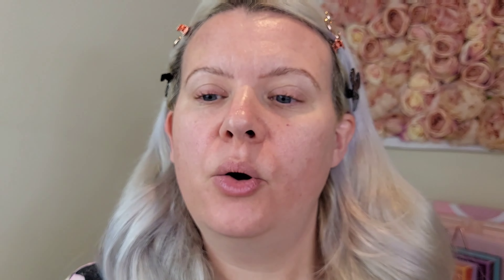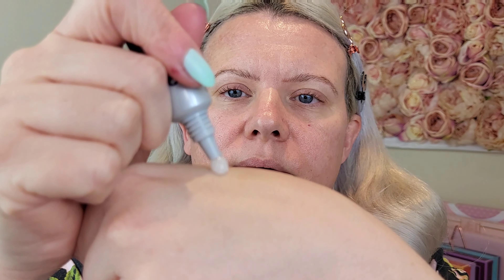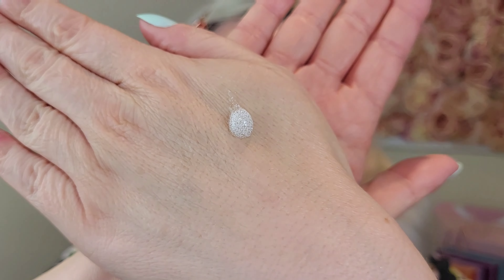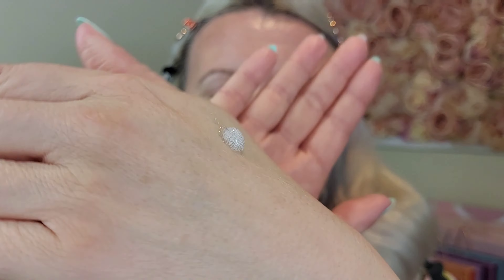So the packaging looks like this — obviously this is a travel size but they do full size products as well; I'll link any of these products down below. It's got like little pearls in it — let me try and show you close up. Hopefully you can see that — yeah it's got tiny little beads or pearls in it.